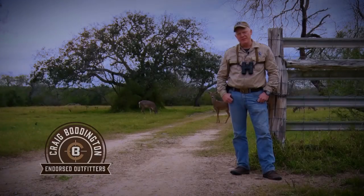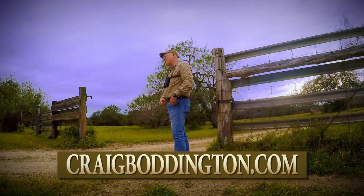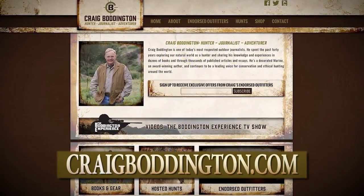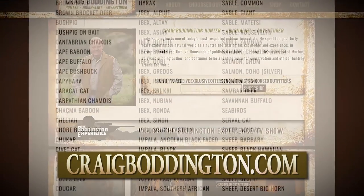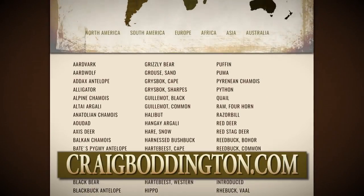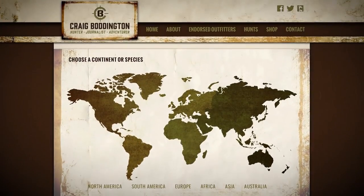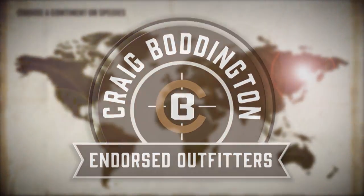When you go on an outfitted hunt, you're betting more than just your hard-earned cash — you're betting your vacation time, your safety, and your hunting dreams. You've got to get it right. There are a lot of ways to find a good outfitter, but a simple way is to go on my website, craigboddington.com, and take a look at our Craig Boddington Endorsed Outfitter Program. Go on the website and you hook up directly with the outfitter. It's based on 40 years of hunting experience worldwide — my program's a group of outfitters that I believe in, and they believe in me.